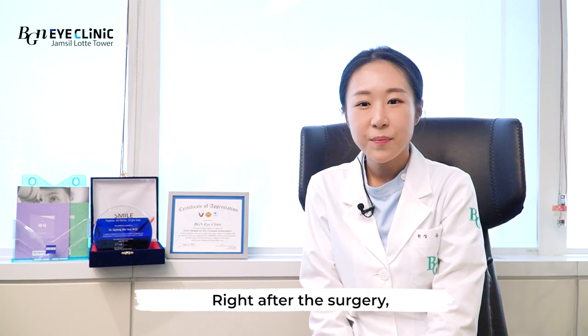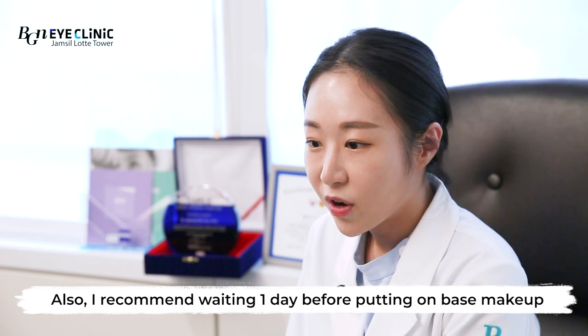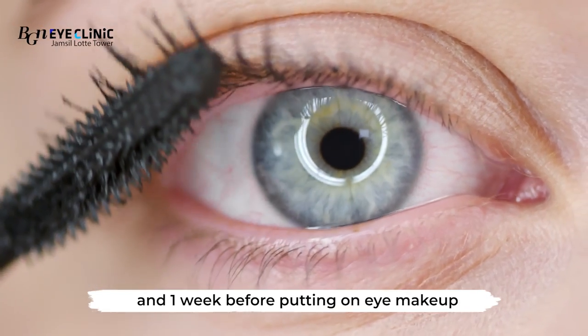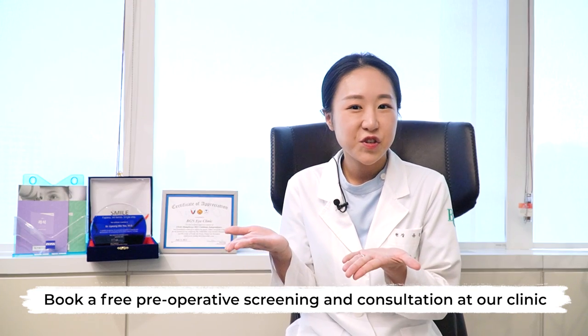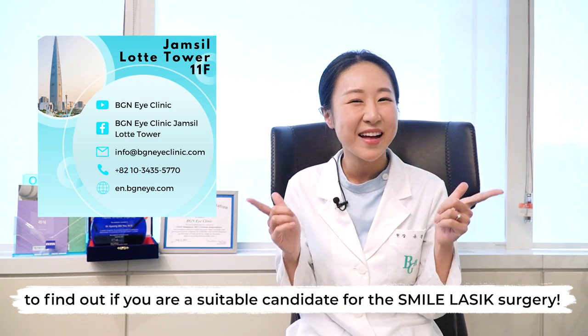Right after the surgery, patients can use their phones and computers too. I recommend waiting one day before putting on base makeup and one week before putting on eye makeup. Book a free preoperative screening and consultation at our clinic to find out if you are a suitable candidate for SMILE LASIK surgery.